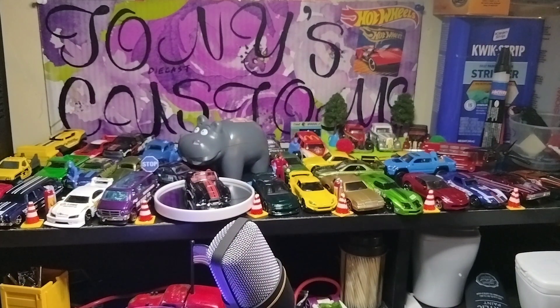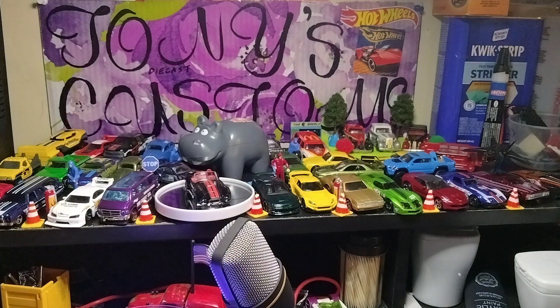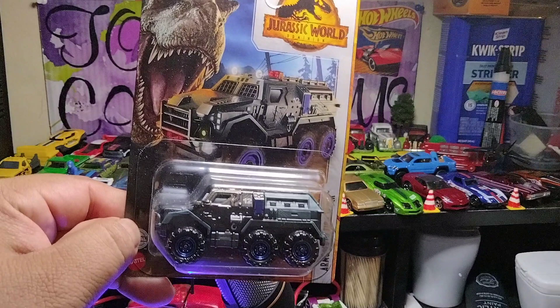The other one I'm showing is a Batman Arkham Asylum Batmobile. It has that red maroon color. And here's the one from the Jurassic World Dominion, the armored action truck. I just got this casting due to the wheels — I can already see these wheels in another vehicle.